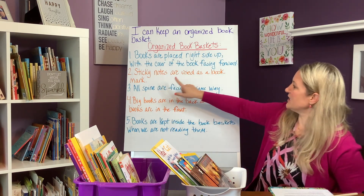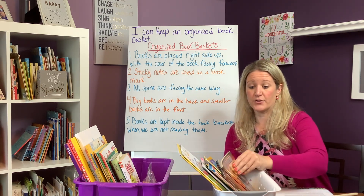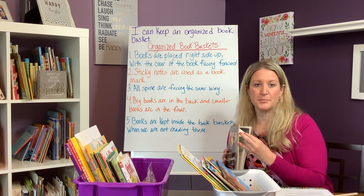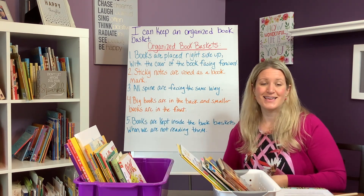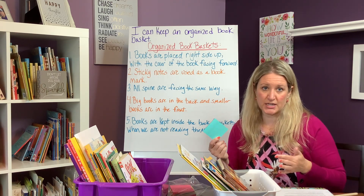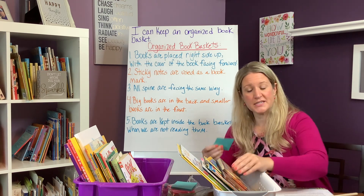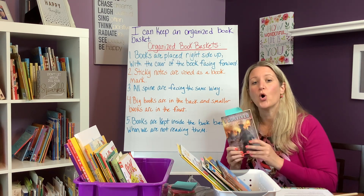Number two: sticky notes are used as bookmarks. We treat our books with respect. If you're in the middle of reading a book and it's time to line up for gym, you're not going to fold the page down. Instead, take a sticky note — you could give a different color per student or all the same color, whatever works for your management — and explicitly teach students that it marks the spot where they left off.